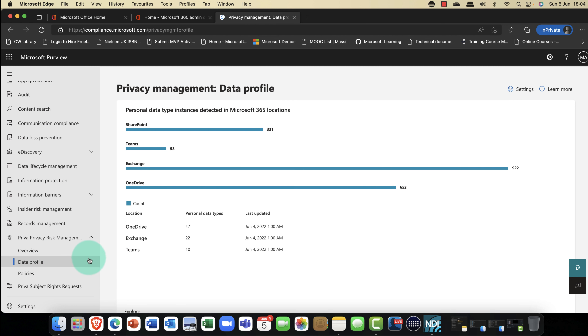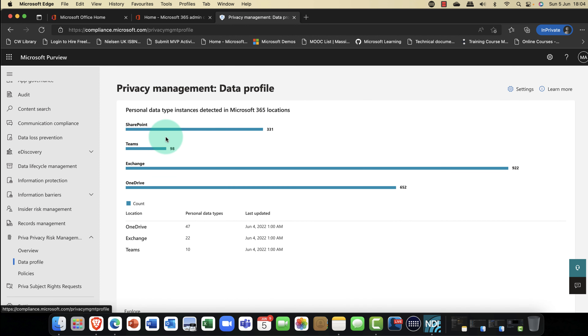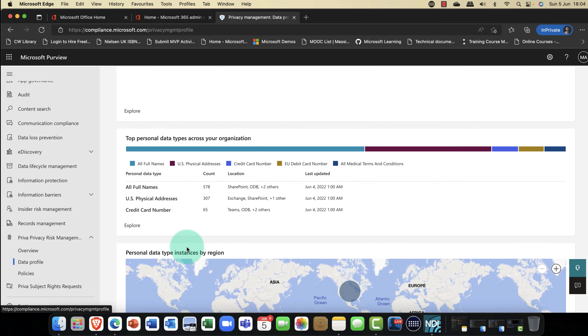For number two, I want to take a look at Microsoft Priva — Microsoft's privacy risk management technology. Let's have a quick look. I'm starting in the Microsoft 365 Admin Center, scrolling down and coming into Compliance. You'll notice that Compliance has been recently rebranded to Microsoft Purview, which is everything you need for your compliance journey. And scrolling down, we have a new feature called Microsoft Priva, or Privacy Risk Management.